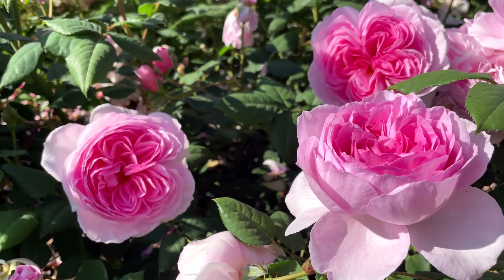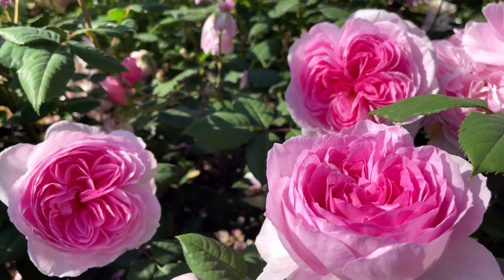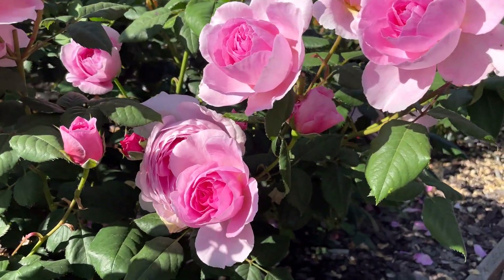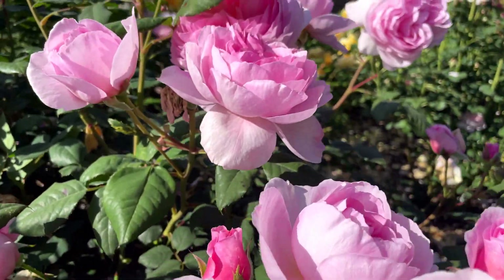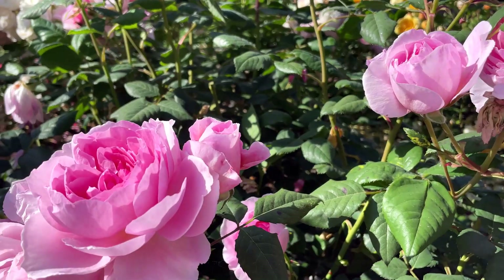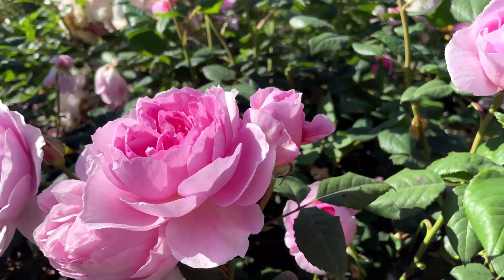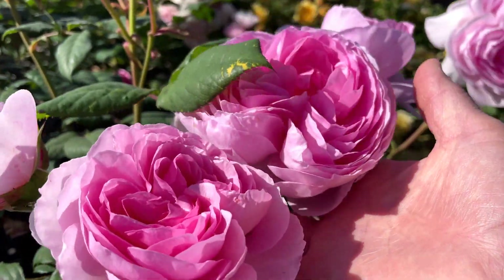I wanted to show you my Ancient Mariner because it is blooming so beautifully — it's got so many flowers on it. Look at these. Just beautiful. I think my Ancient Mariner is doing better than last year; I don't remember having this many flowers.